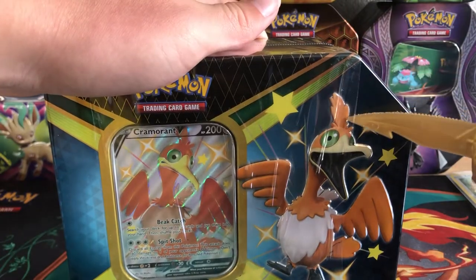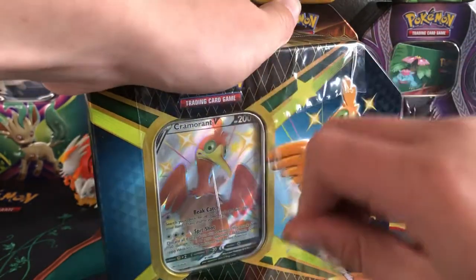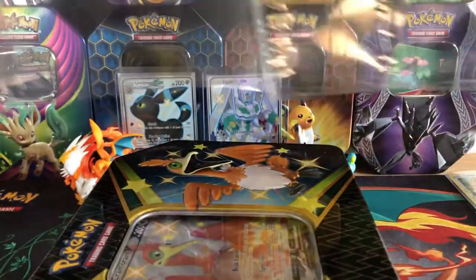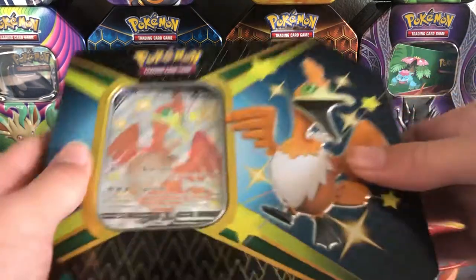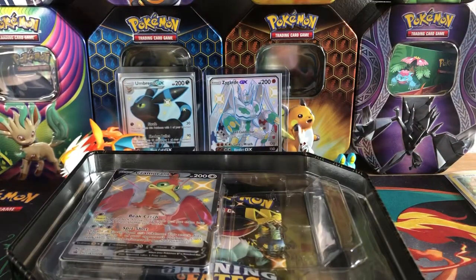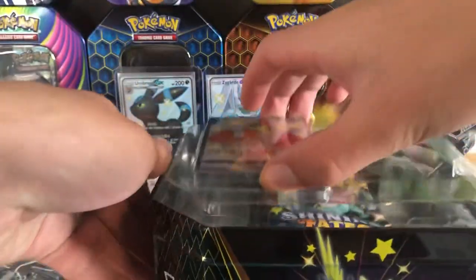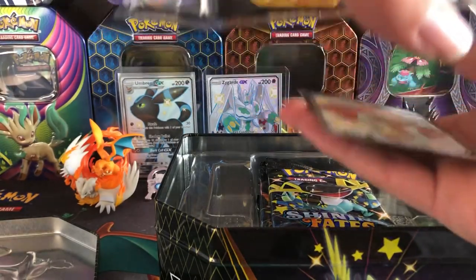I believe these tins come with like six packs, which is pretty nice — they come with this really loud plastic. The two best cards from this set I believe are the Shiny Charizard VMAX and then Shiny Suicune, which is like a $60 card on TCG Player. It's pretty crazy.